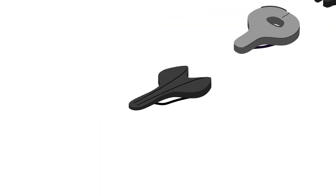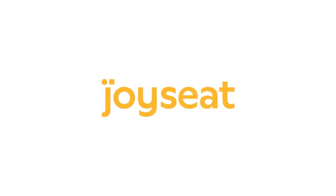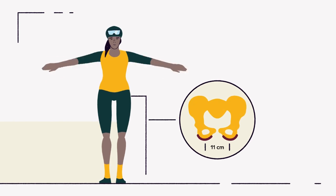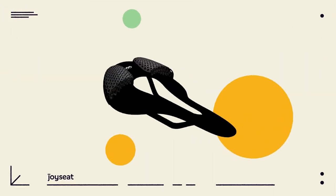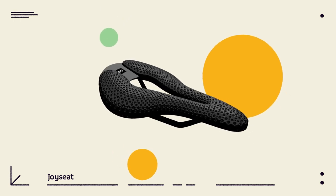Choosing the right one is usually a practice of trial and error. With JoySeat, we reversed the process. Each saddle we create is based on your individual anatomy. We have developed an algorithmic model to 3D print tailor-made saddles from ultralight and durable materials.